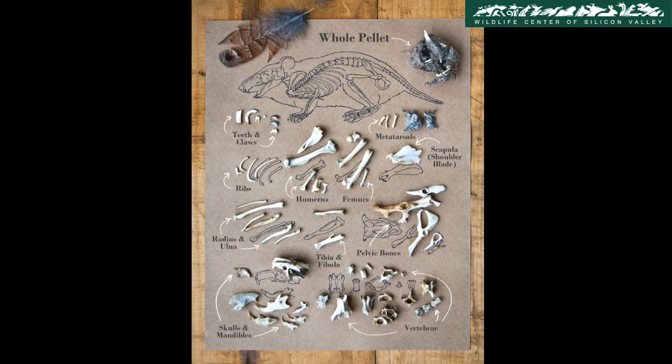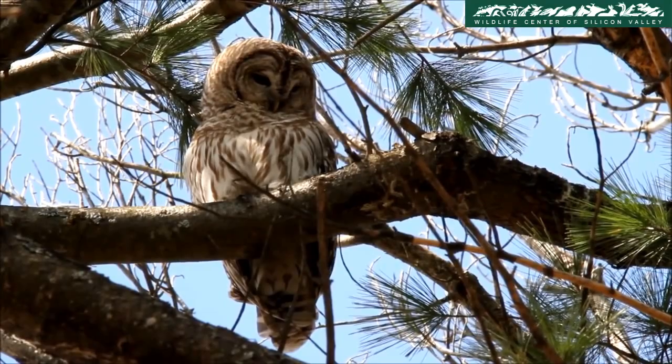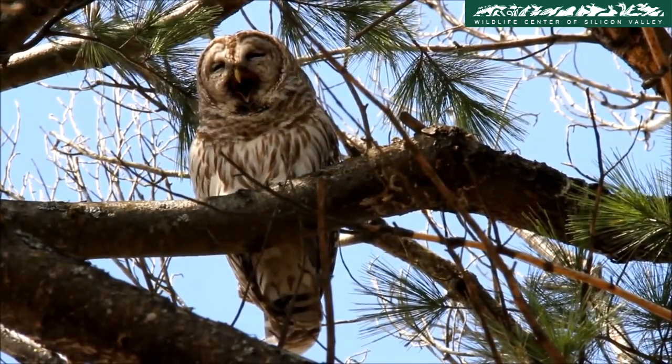Owls usually swallow their prey whole. Indigestible materials such as teeth, skulls, claws, and feathers are regurgitated as owl pellets. This can be used by scientists to determine what type of food is in an owl's diet.